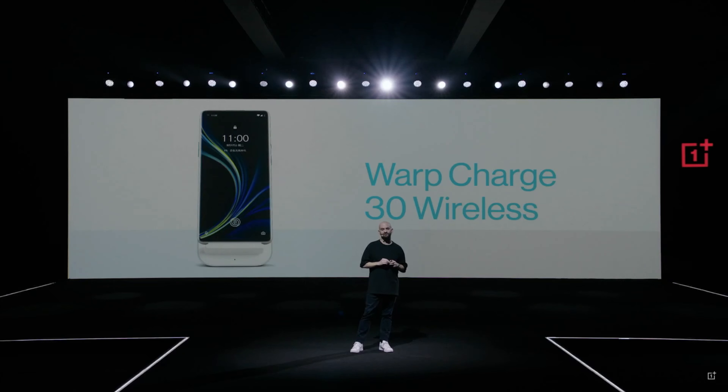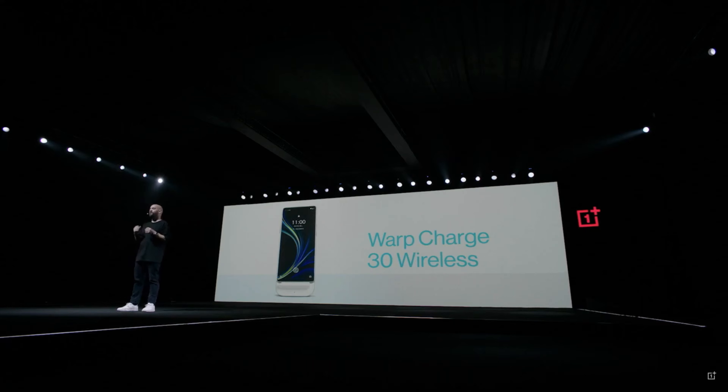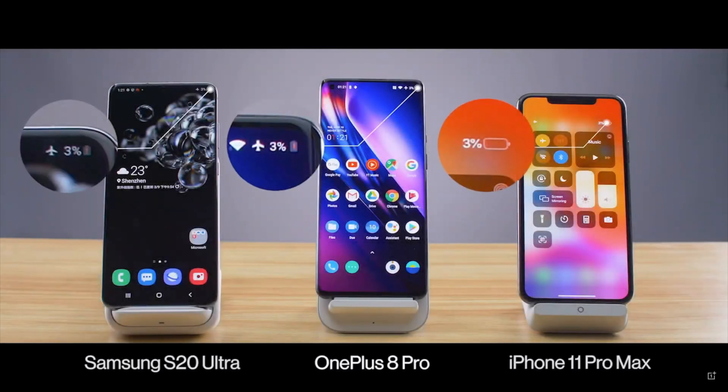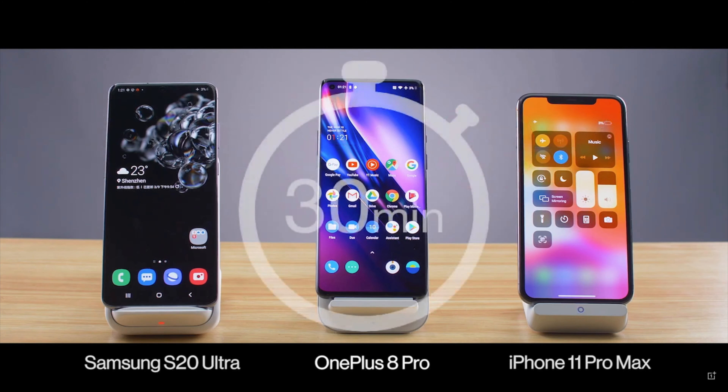Really excitingly, if you're going to be getting that 8 Pro, it comes with 30-watt warp wireless charging, which is ridiculously quick. OnePlus were showing this on stage, and within 30 minutes they were able to charge from 0% up to 50%, while comparing it to the Galaxy S20 Ultra and the iPhone 11 Pro Max, which just didn't get anywhere close.